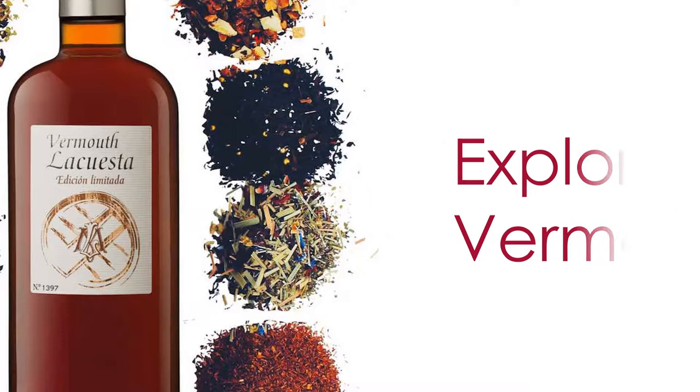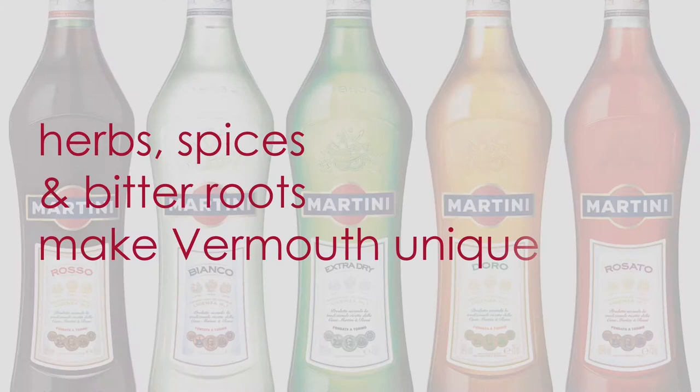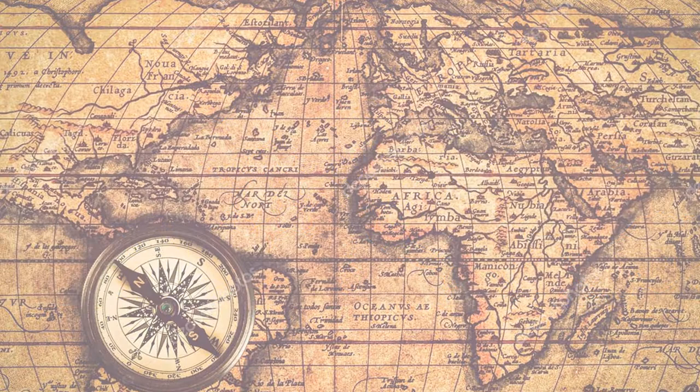Vermouth is an aromatized wine that includes wine, botanicals, some sugar or grape juice, and spirits to fortify the wine. It's the use of botanicals — which includes herbs, spices, and bitter roots — that makes vermouth unique. We could pay homage to the city of Turin, or Torino, in Piedmont, Italy, for making vermouth an important beverage used in cocktails and as an aperitif and digestif.